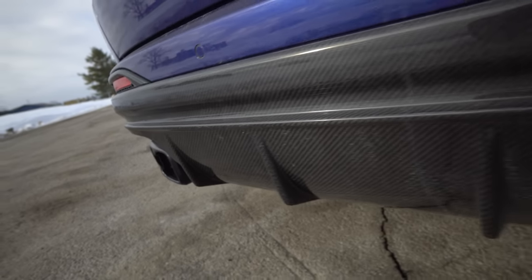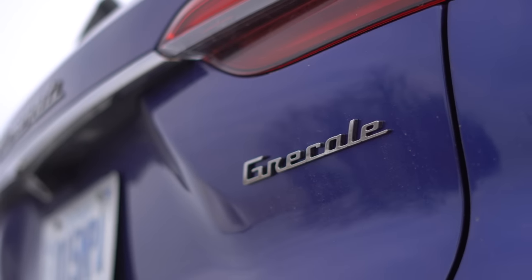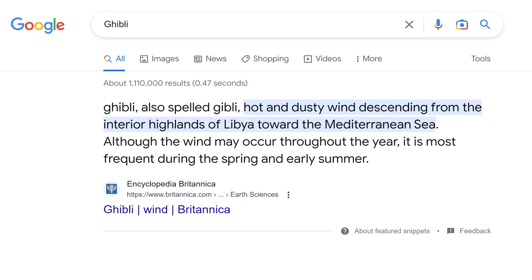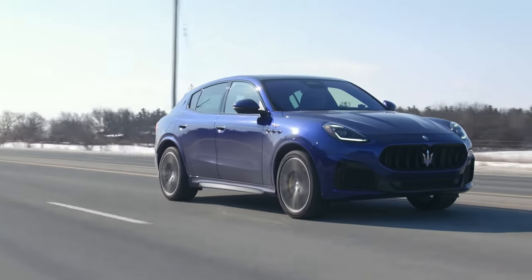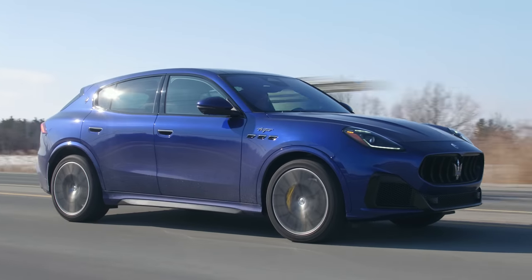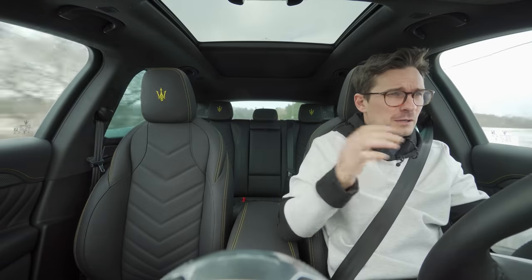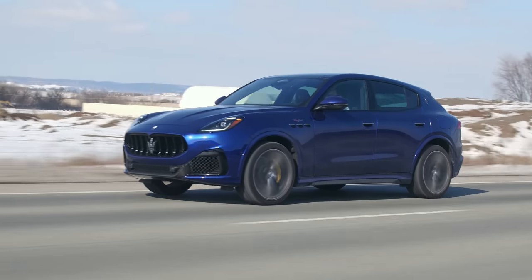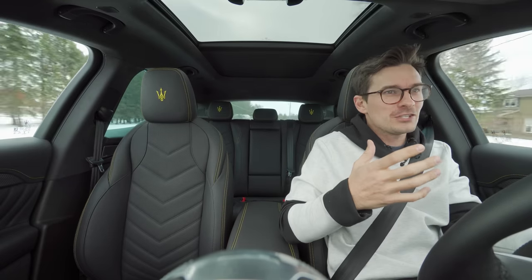Back to the looks — cool carbon fiber diffuser at the bottom. Maserati across the back, and we got the name Grécale there on the badge. What does Grécale mean? It's the name of a wind that goes through the Mediterranean — and the Ghibli is also the name of a wind. I think that's pretty cool. Overall looks, I think it looks great. It makes perfect sense for a Maserati SUV. Do I think it looks better than the Stelvio Quadrifoglio? Maybe a little bit. Better than the X4? 100%. Better than the new Macan? 100%. My favorite? Yes. Do I like Italian cars a lot more than maybe I should? Yes.